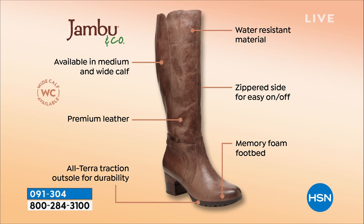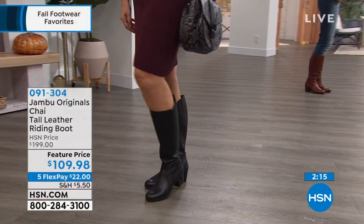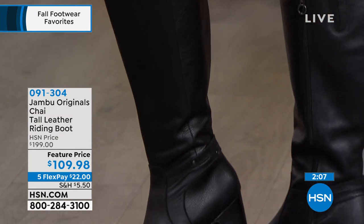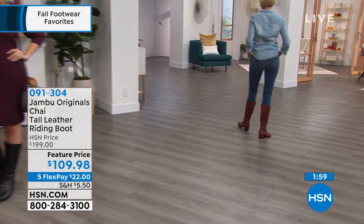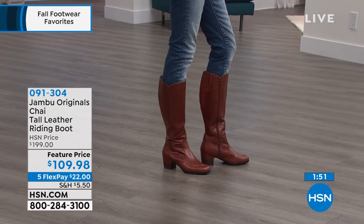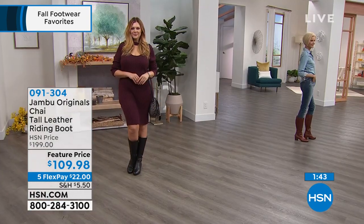You pick medium or wide calf. Right now in the whiskey wide calf option, I have about seven to eight dozen left — very limited. We still have all sizes; half sizes from six to whole sizes 10 and 11. The shaft is just under 15 inches in height with about 15 inches in the leg opening diameter. A perfect boot for fall. Use flex pay — $22 gets it home. Start wearing it now, and with our extended holiday return you have until January 31st to decide.